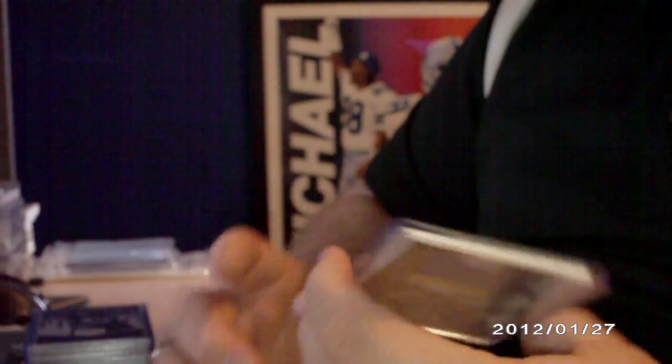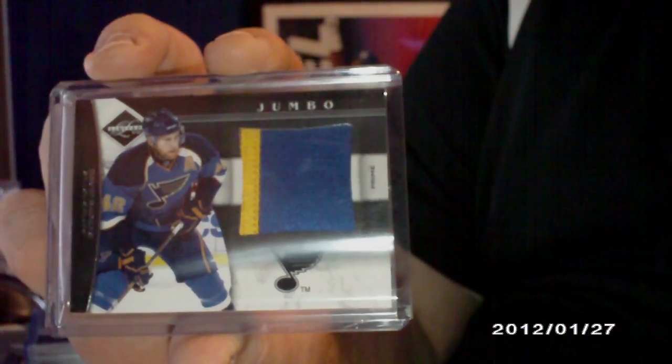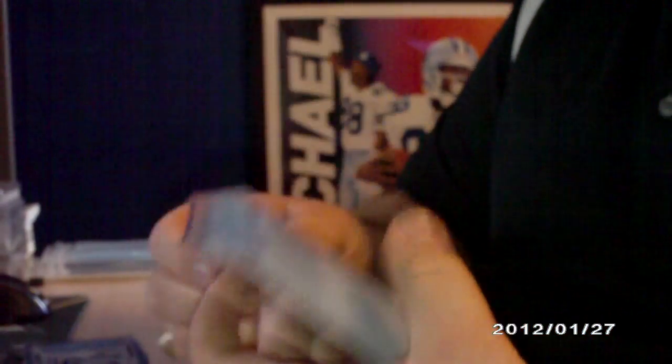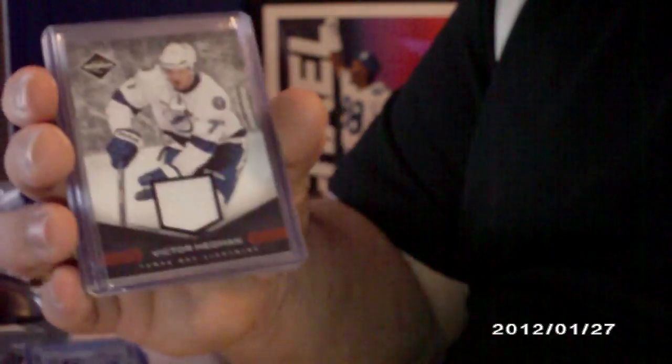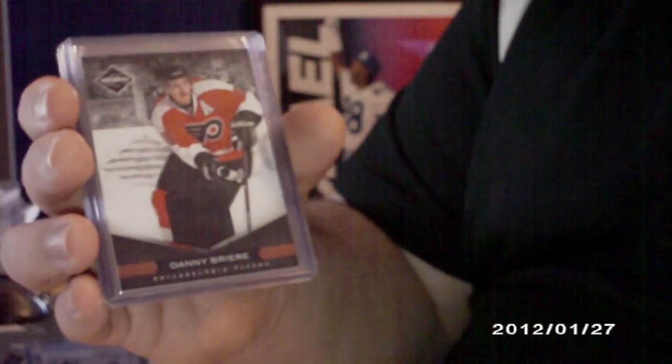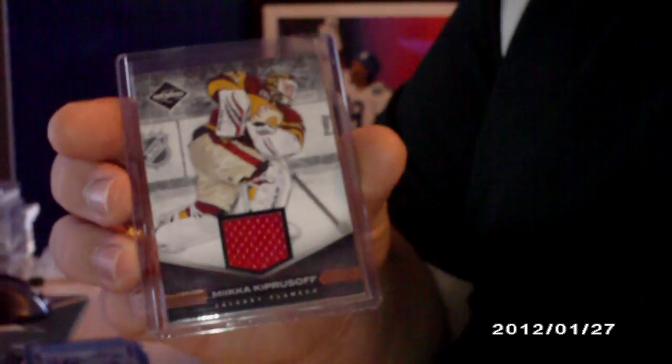And then a patch, numbered 28 out of 50, of David Backes — and that is a patch. And then a whole bunch of jerseys, all out of 99: Joe Nieuwendyk, Tomas Vokoun, Jonathan Quick, Victor Hedman, Danny Briere, Dustin Bufflin, Kauri Letnan, and Mika Kiprusoff.